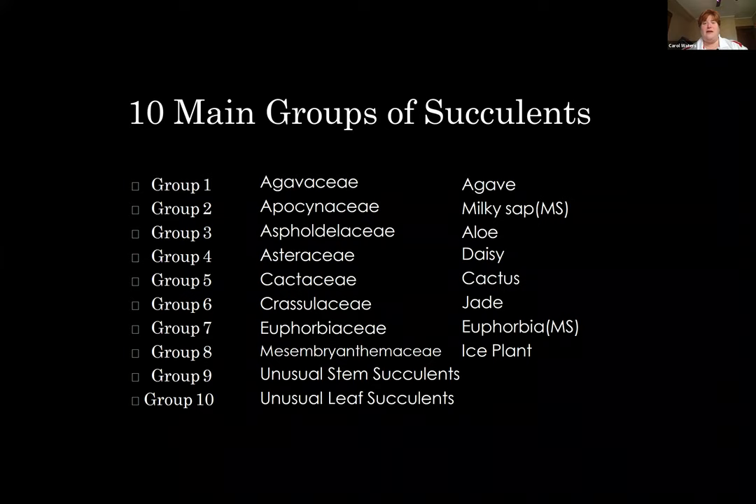There are 10 main groups of succulents, ranging from agaves up to ice plants and cactus. Even daisies are considered a succulent based on their storage systems. We're going to talk about a few of these common succulent groups tonight.